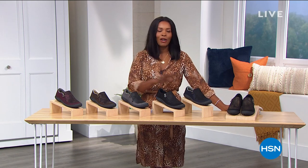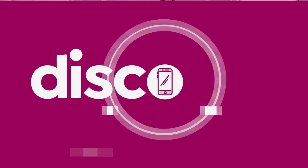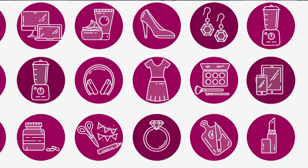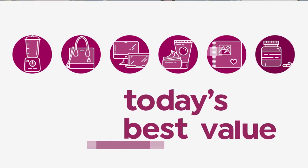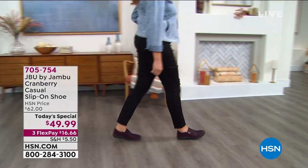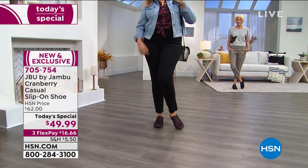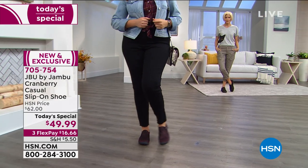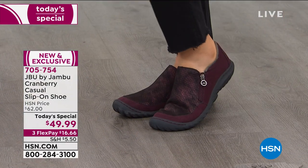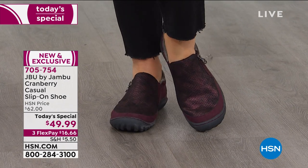We've got our Today Special — it's been very popular. We're going to show it to you right now. You are seeing Julia in our Today Special. It's called the Cranberry, and it's the casual slip-on shoe. You can see the way she has it styled with her skinnies and just a cute top and a jacket. That's how we're going to wear it.